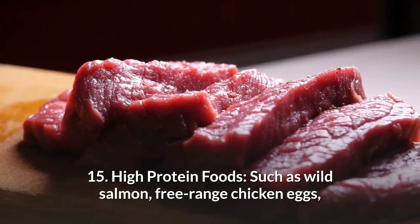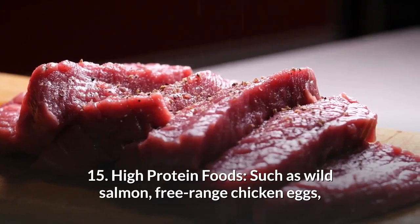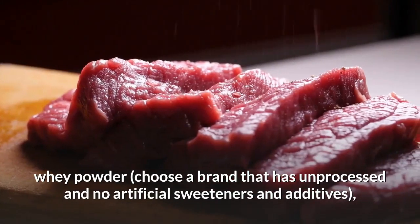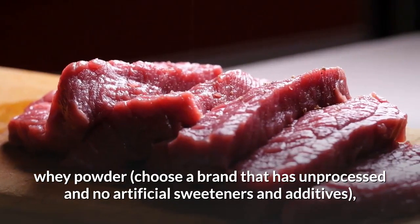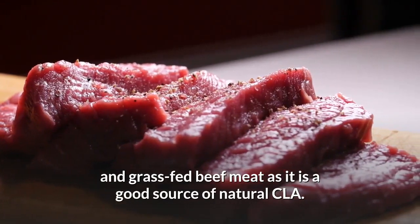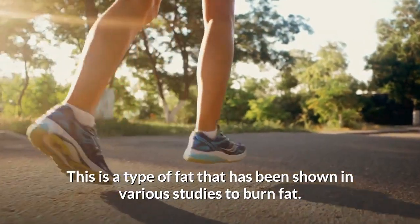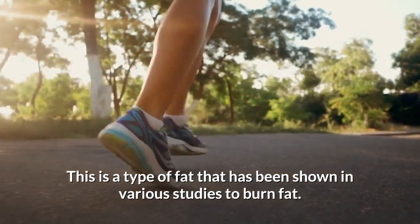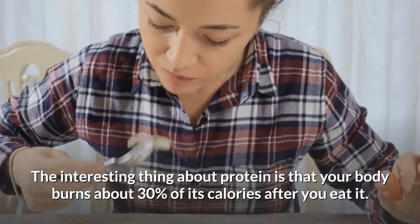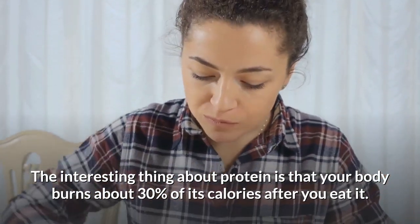Number 15: High protein foods. Such as wild salmon, free-range chicken and eggs, whey powder — choose a brand that has unprocessed and no artificial sweeteners and additives — and grass-fed beef meat, as it is a good source of natural CLA, a type of fat that has been shown in various studies to burn fat. Interestingly, your body burns about 30% of its calories just from digesting protein.